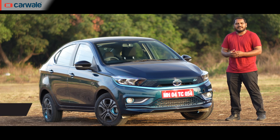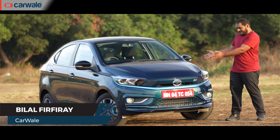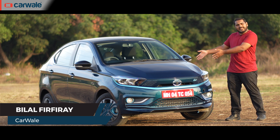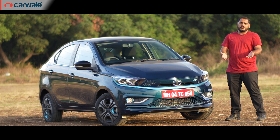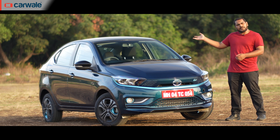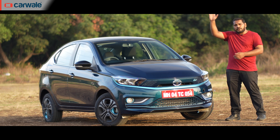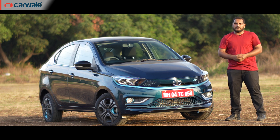Hello everyone and welcome back to CarWale. I'm Bilal and today we have with us the Tata Tigor EV. As we all know by now, it's the second electric car from Tata after the Nexon EV, and we drove it in September last year. You can find a link to our first drive review somewhere on your screen or in the description below.